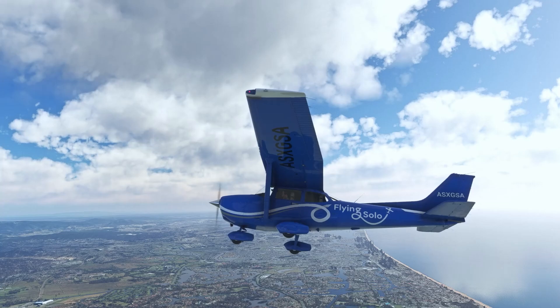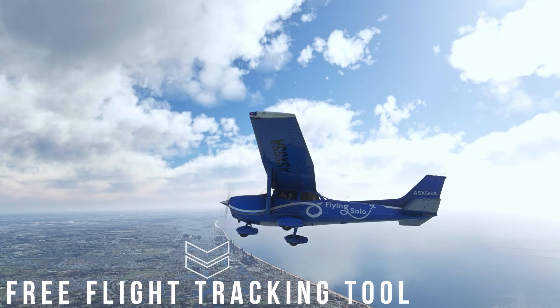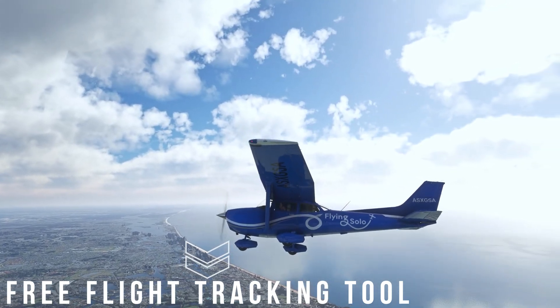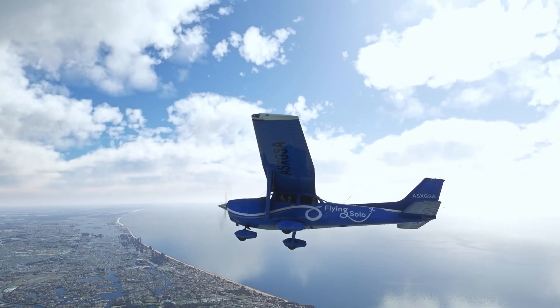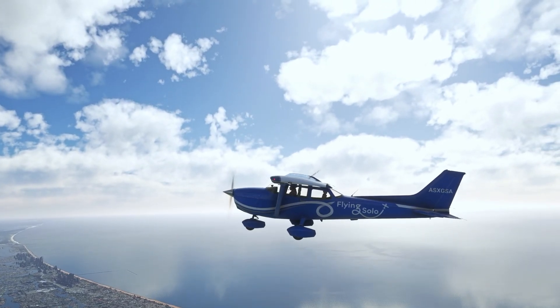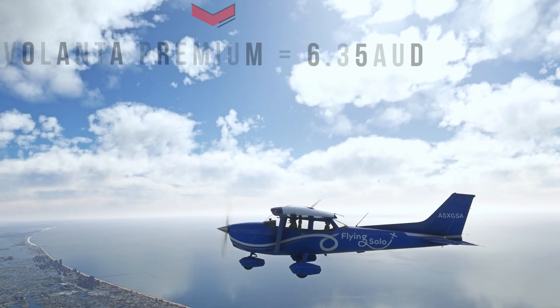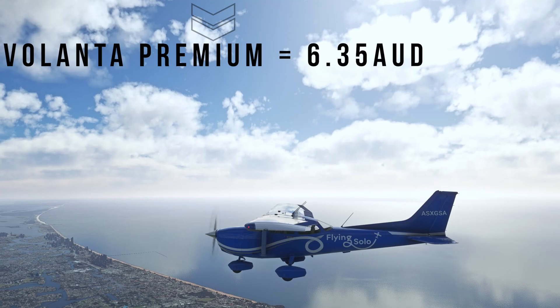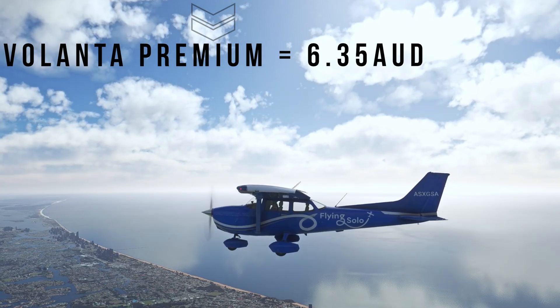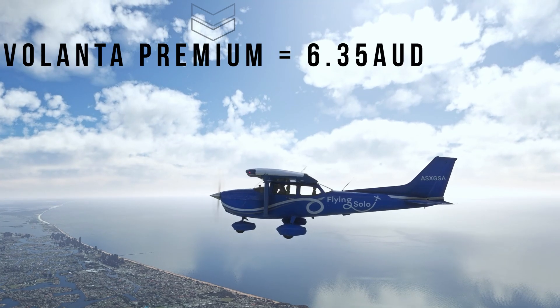For those unfamiliar, Volanta stands as a free and indispensable flight tracking tool, compatible with a range of primary desktop simulators. With its ability to track other virtual pilots and online ATC interactions, it offers an engaging community aspect to virtual flying. For those seeking an enriched experience, Volanta Premium offers an upgrade path with added features including high-resolution screenshot saving, available at a price of 6.35 AUD monthly.